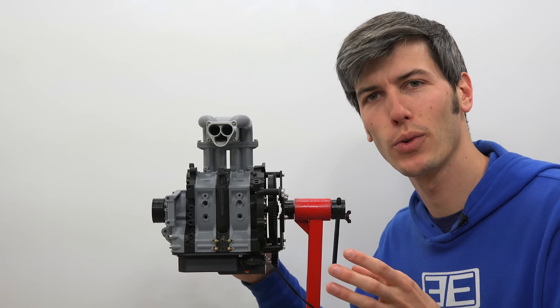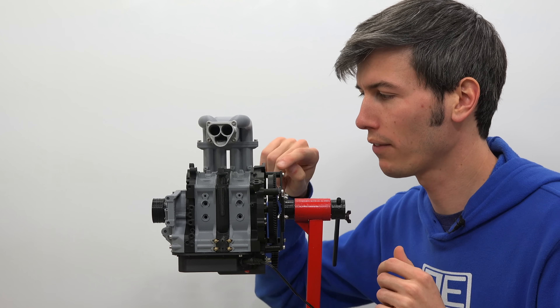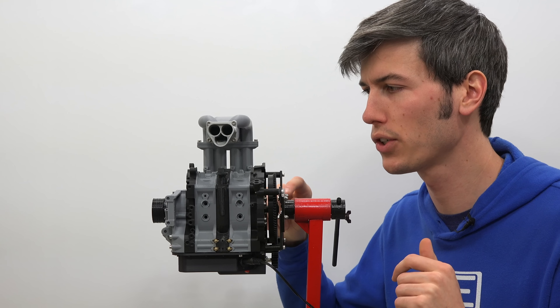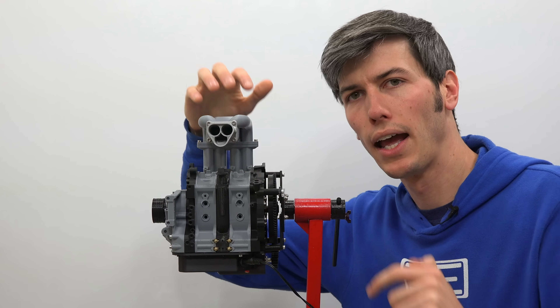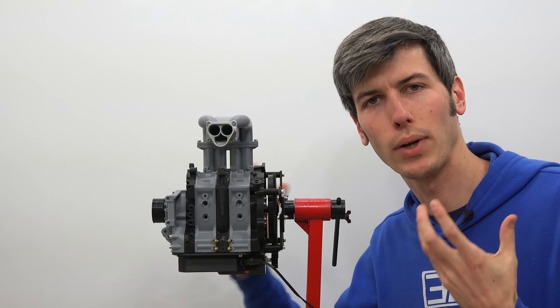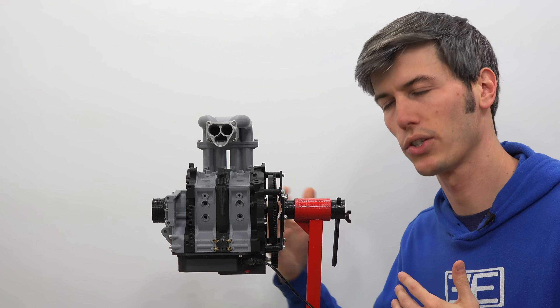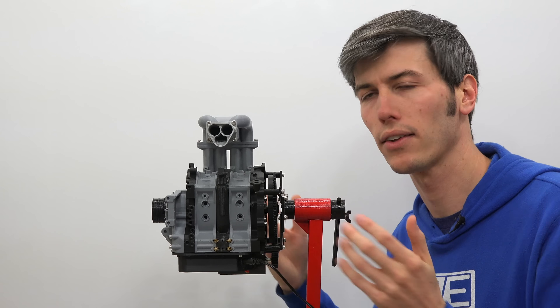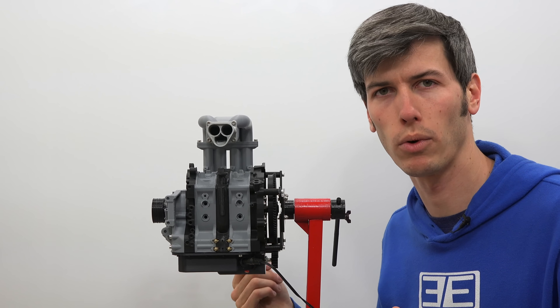As for the RX-8 in 2006 that used both gasoline and hydrogen — it uses the same injectors from the gasoline engine with added hydrogen injectors for both direct injection and intake injection. If you run out of hydrogen it automatically switches to using just gasoline, running like a traditional gasoline rotary engine. The driver also has the ability to choose which fuel they want to run on.